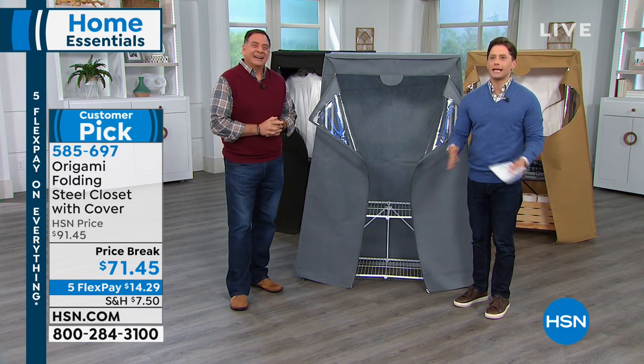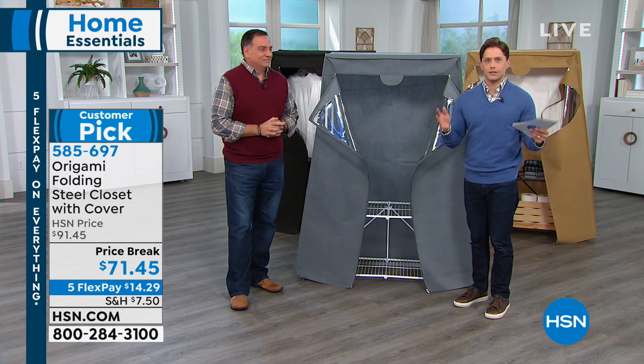Listen, it's origami. It's not complicated, it's not difficult. It's storage and organization where and when you need it.